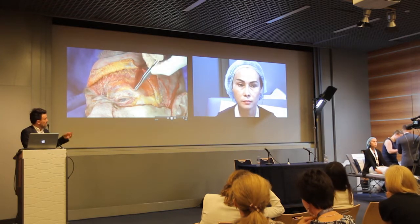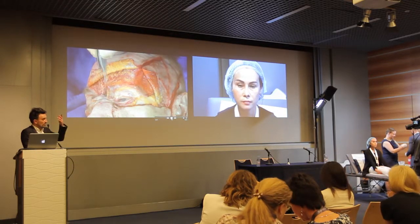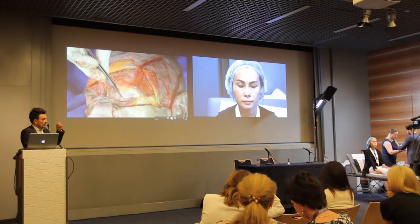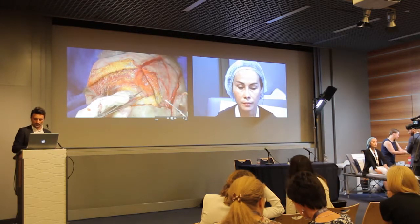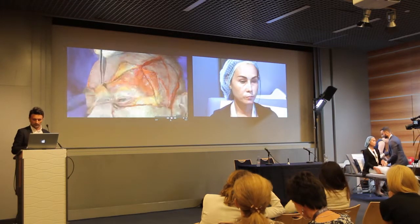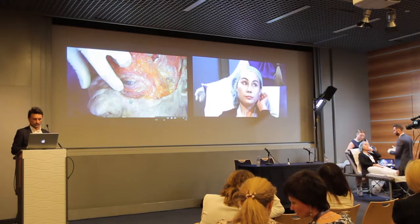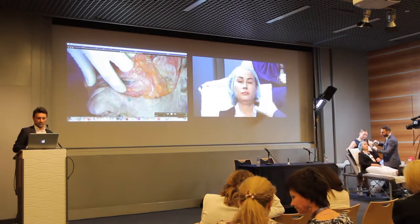Because if you inject into this kind of hernia fat pad, you can have an excess and she will look unnatural with maybe a puffy mid-face. So you can lay down, please. First the temple? Yeah, we'll do first the temple on the left side.